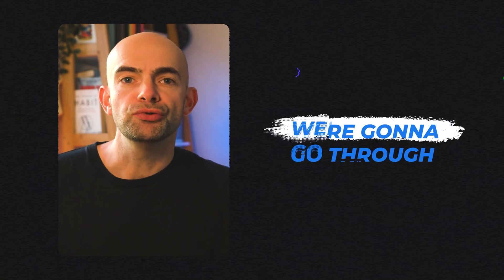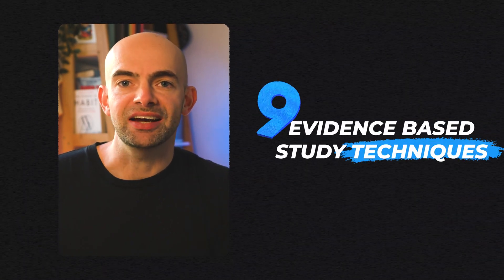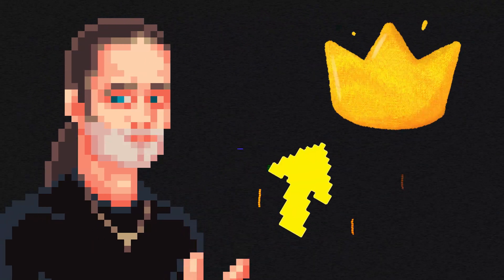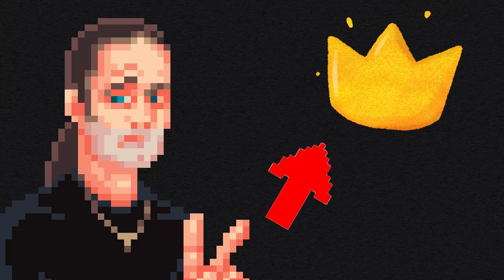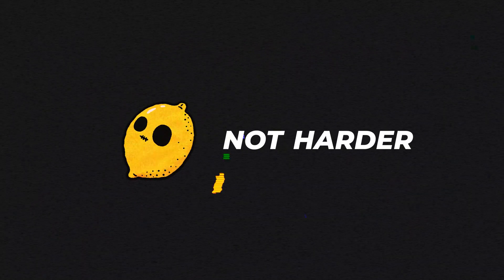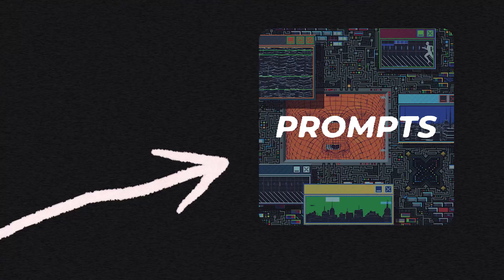In today's video, we're going to go through nine evidence-based study techniques that helped me to rank first in my postgraduate surgical exams while working full-time as a doctor and also building a seven-figure business. We're specifically going to focus on techniques that help us to study smarter, not harder, and I've even included some AI prompts to help us save even more time too. So let's get right into it.